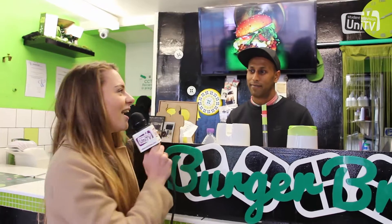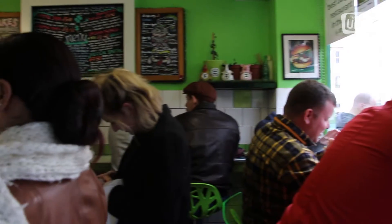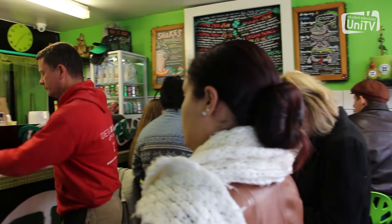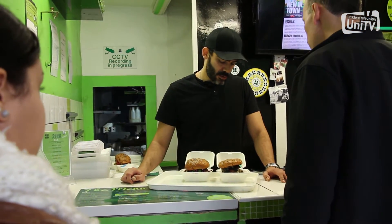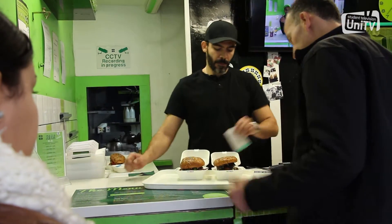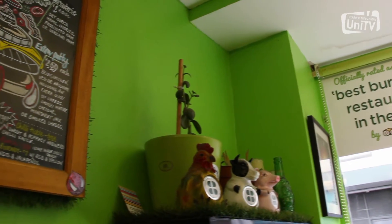So here we are at Burger Brothers. Let's go get some burgers. Hi, how are you today? I'm really well, thank you. So what do you recommend I get today? Our recommendation is always have a thorough read of the menu and make an informed decision. All the beef and the bread is the same, so it's just down to the ingredients that you put in your burger.